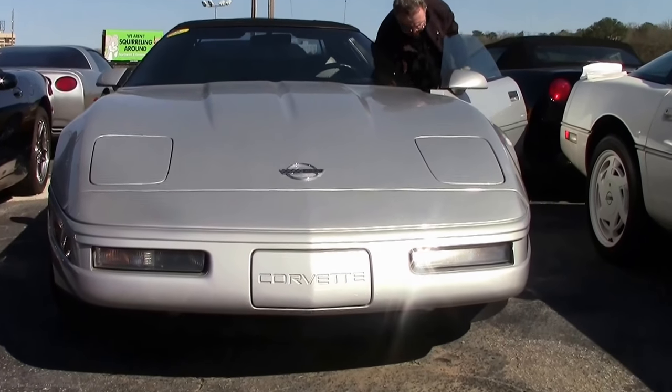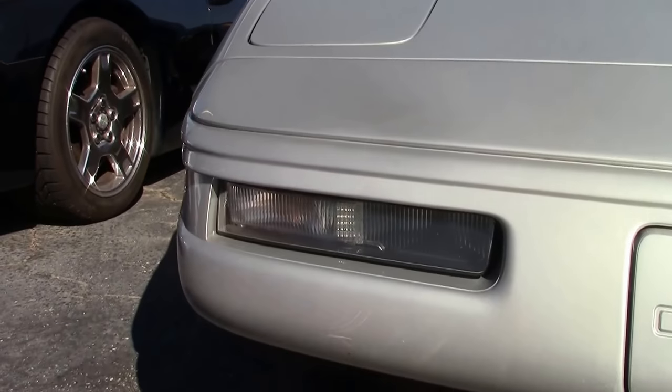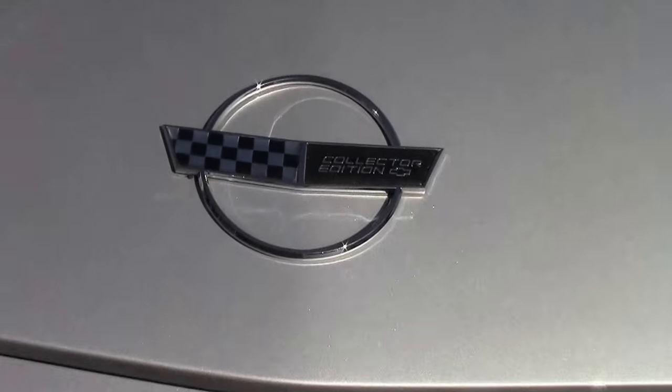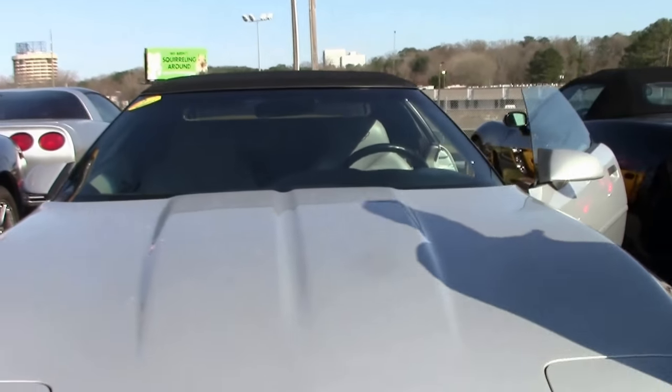The black top is in excellent shape. The paint on the car is very nice, free of any rock chips, scratches, or errors. 58,000 miles on her.